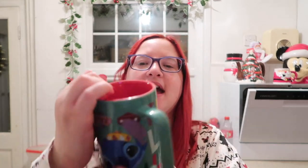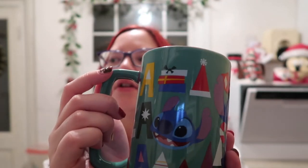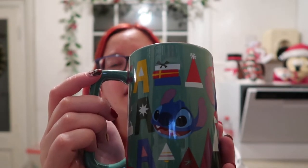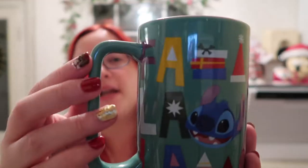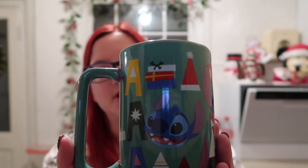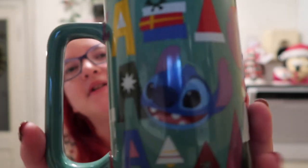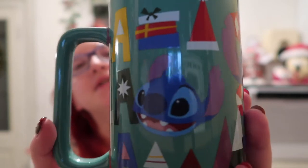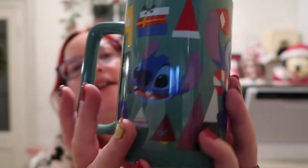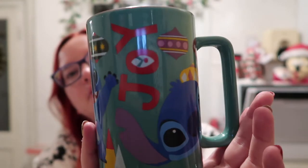Next up we have this one - it is Stitch from around 2020, a few years old. It came with a plush in the top - they were the big feet plushes - which I actually need to find because I haven't put them on the tree. We've got Stitch and it's kind of like a Small World-ish type of design. It says Joyeux Noël and there's his little face again. It's red inside.